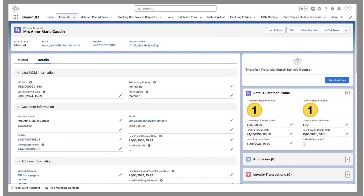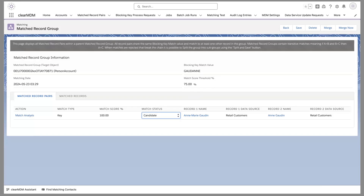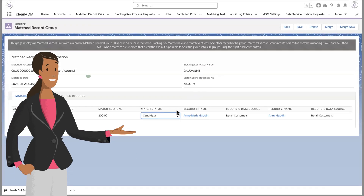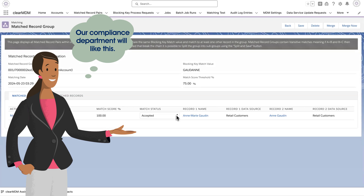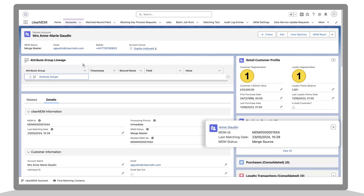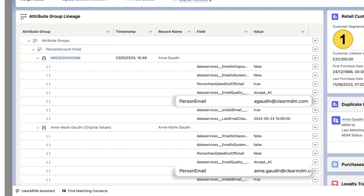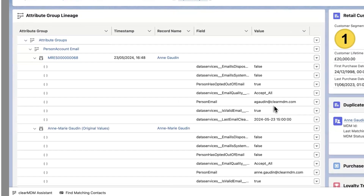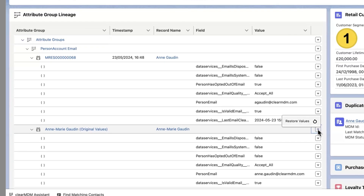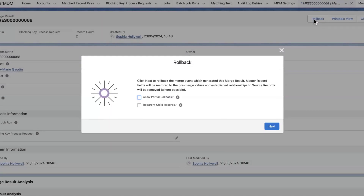Sophia is responsible for optimizing her company's data governance processes. ClearMDM supports effective data stewardship and consent management across diverse compliance requirements. Customer data stays within Salesforce with flexible, rules-based controls for Salesforce admins. Sophia's company can maintain a clear record of all changes and restore values with simple point-and-click functionality.